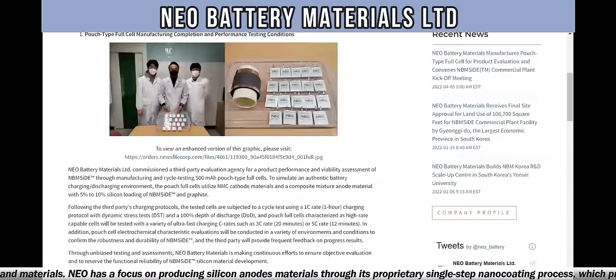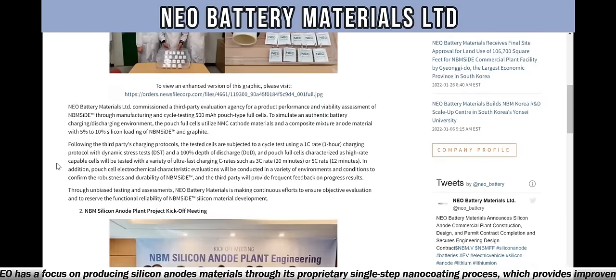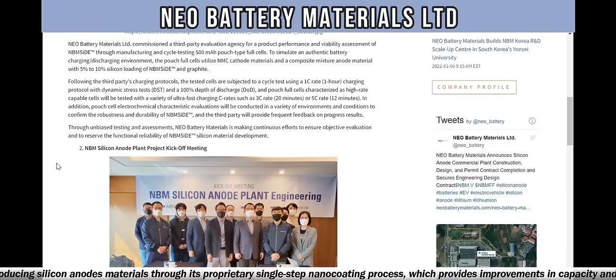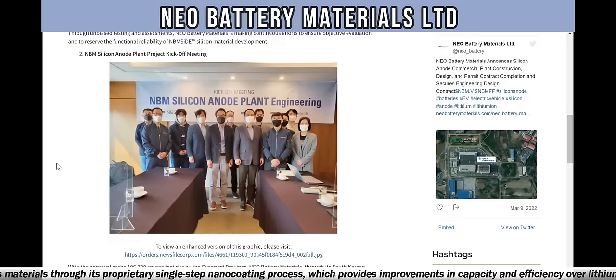Neo Battery Materials commissioned a third-party evaluation agency for a product performance and viability assessment of NBM-Si through manufacturing and cycle testing 500 mAh pouch type full cells to simulate an authentic battery charging/discharging environment. The pouch full cells utilize NMC cathode materials and a composite mixture anode with 5% to 10% silicon loading of NBM-Si trademark and graphite through unbiased testing. Neo Battery Materials is making continuous efforts to ensure objective evaluation and to preserve the functional reliability of NBM-Si silicon material development.